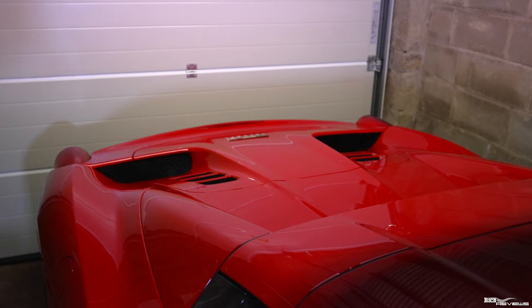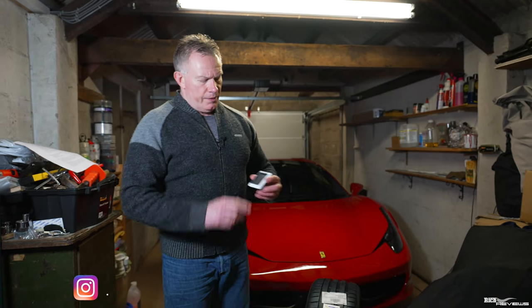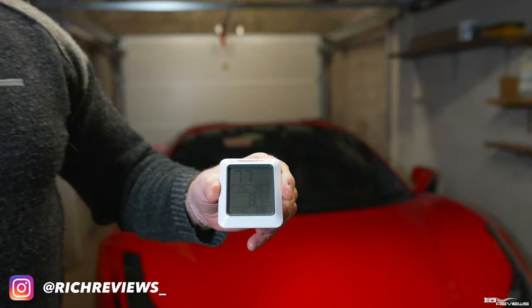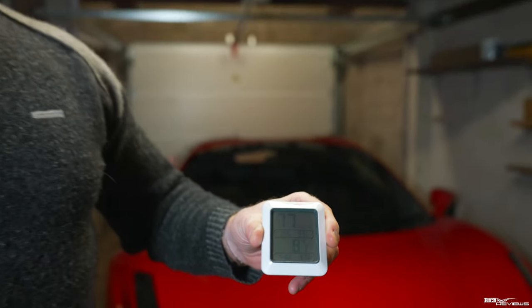So as I mentioned, we're in the garage today. It's a bit chilly — this is my relative humidity gauge and the temperature is currently about eight and a half degrees, so not too warm. We're going to try and get through this as quick as we can, notwithstanding we've got a lot of information to impart.